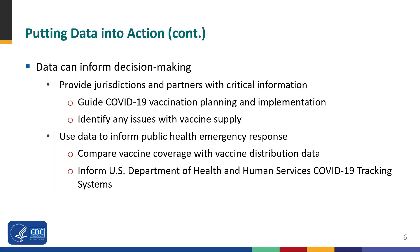COVID-19 vaccination data collected through NHSN can also inform decision making. The data can provide jurisdictions and partners with critical information, which can then guide COVID-19 vaccination planning and implementation efforts. The data can also help identify and address issues surrounding vaccine supply. In addition, the data can aid public health emergency response activities. For instance, the data may provide insight into vaccine coverage and distribution, thereby informing federal tracking systems.